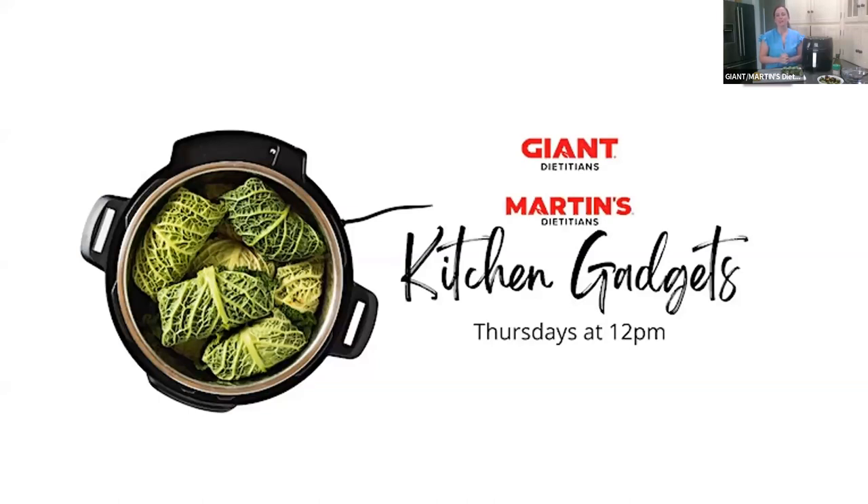Hello and welcome everyone to another class in our kitchen gadget series. My name is Charlotte Scheid and I'm one of the Giant Company dietitians. Today we're going to focus on a really great and versatile tool which is the air fryer, which leads me to my first question before we get started.